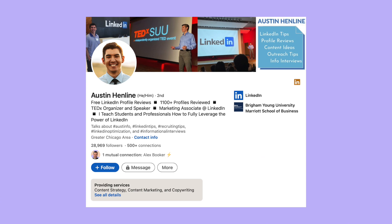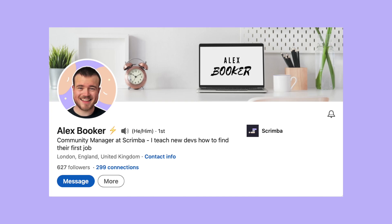Hopefully you can now take this advice and apply it to your own profile for great success. Definitely let Austin and me know how you got on in the comments below. Austin practices what he preaches — if you check out his profile, which is linked in the description, you'll see these exact same practices applied. You can also follow Austin as he shares great career tips, and you're welcome to follow me where I share success stories about new developers who just got their first junior developer job, as well as tips for learning to code and breaking into the industry.